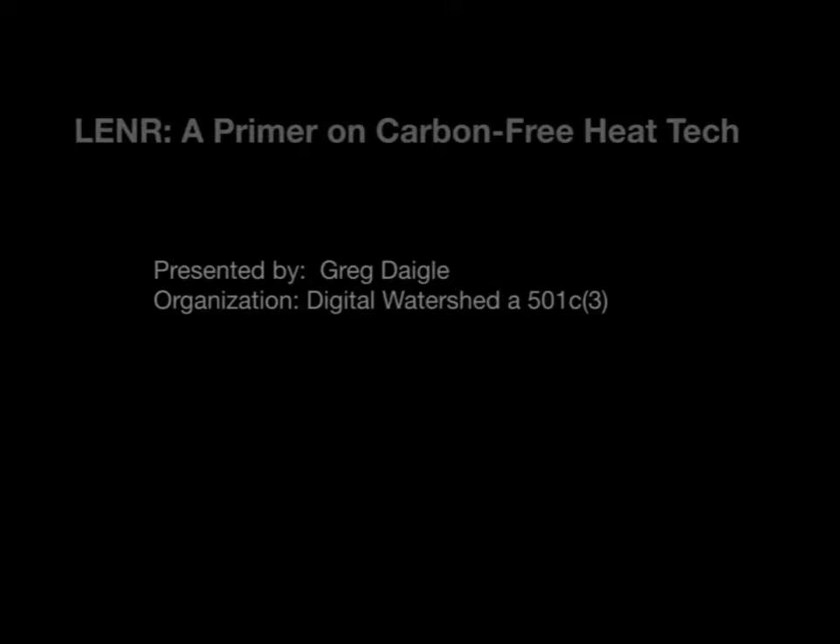Good morning, and welcome to Minibar 14. My name is Greg Daigle, I'm the Executive Director of Digital Watershed, and this session is on LENR, a primer on carbon-free heat tech.